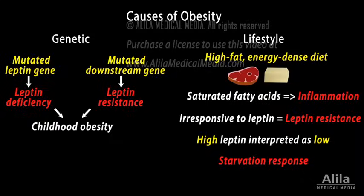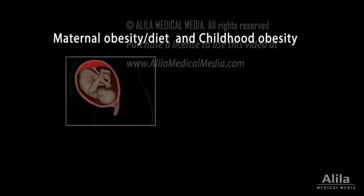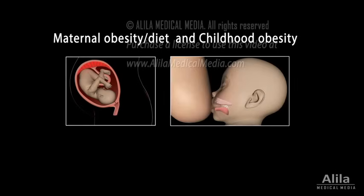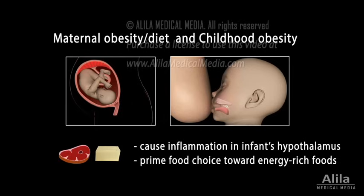A major risk factor for childhood obesity is maternal obesity and the mother's high-fat diet during pregnancy and lactation. A maternal diet rich in saturated fats can cause inflammation in the infant's hypothalamus. It may also prime the reward pathways in infants, influencing their food choice toward energy-rich foods.